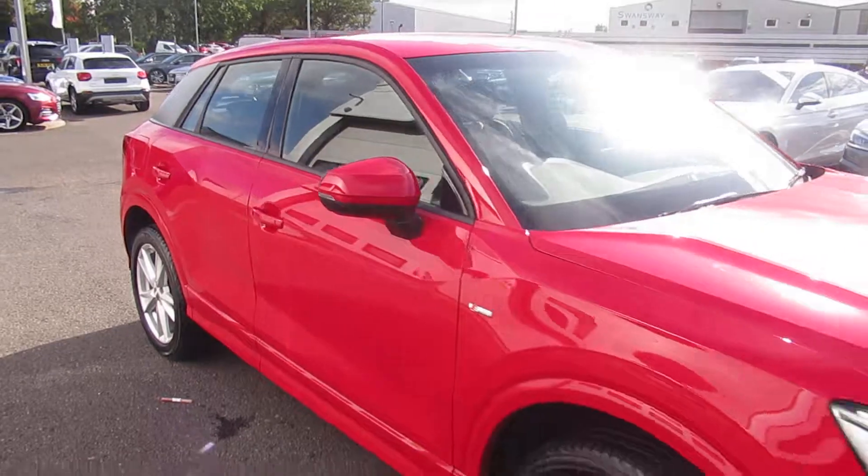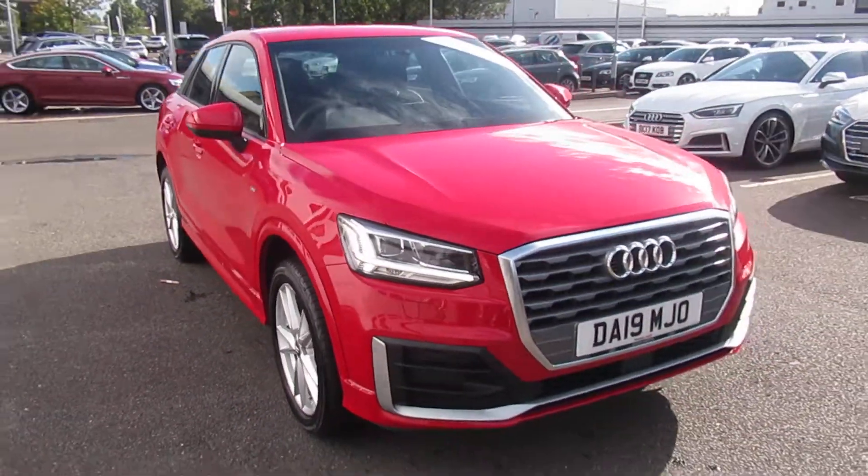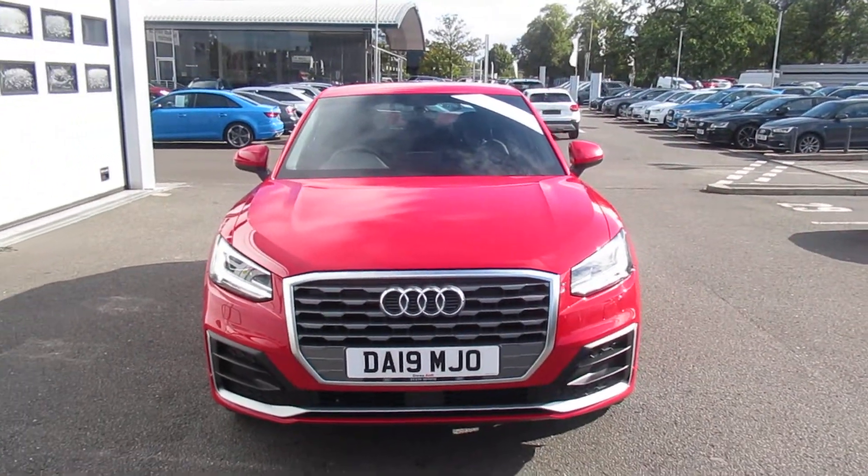If you'd like any more information on this Audi Q2, please contact us here at Crewe Audi on 01270 50 70 70. Thank you for watching.